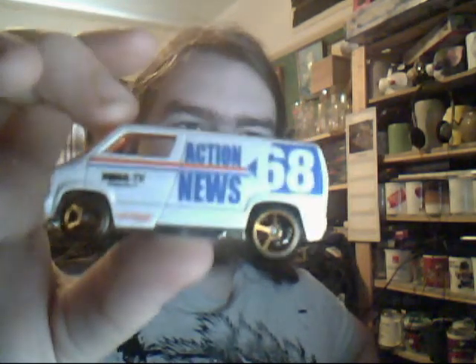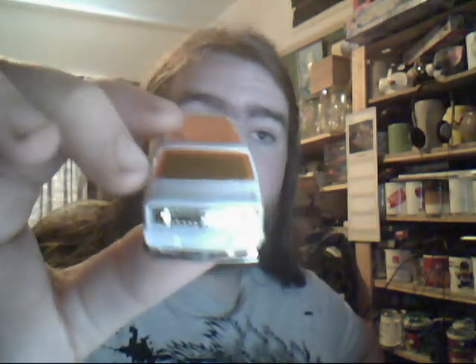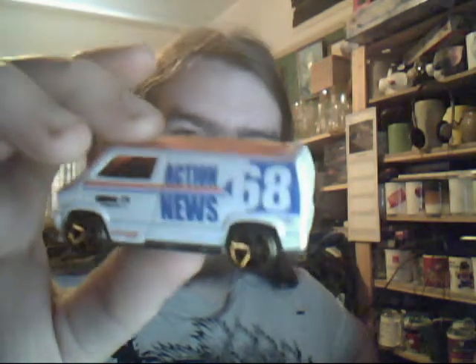Action News 68 on a custom '77 Dodge van. These are actually the sort of vans you do see following the police with a hot pursuit or hot case, so it doesn't surprise me they'd go for this. I'm in the UK, so Channel 68 we don't have - two more channels and it's CBBC. This is basically an American thing, so Channel 68 could be an Action News channel. Any USA guys out there, please do go to Channel 68 and see what is on there.